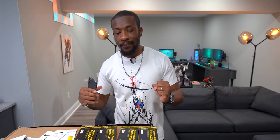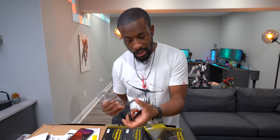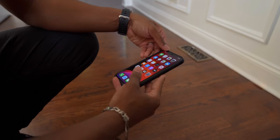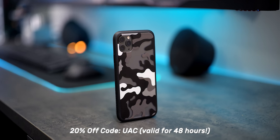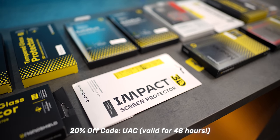This wouldn't be a RhinoShield spot without a drop test. Using one of their Mod NX cases, we drop the phone from a standard walking height — it looks absolutely fine. Then we try an even bigger drop and the phone survives that too. This combo is definitely a winner. Links are down below in the description to check out RhinoShield and their new 3D impact screen protector.